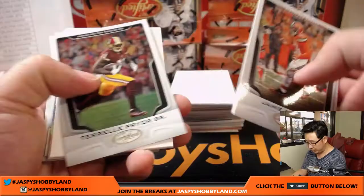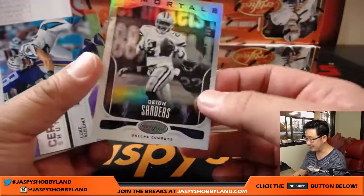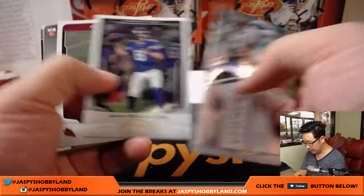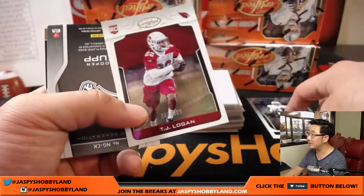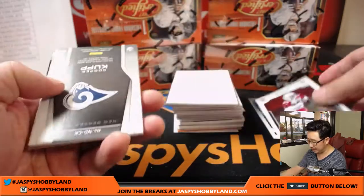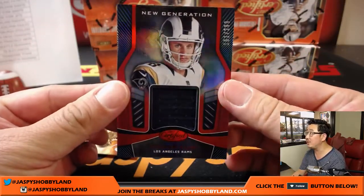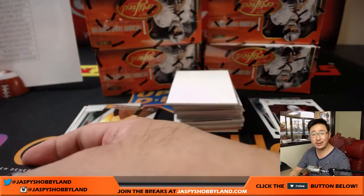We start off with Jamie Collins. Terrell Pryor Sr. could have a pretty interesting year. There's Deion Sanders out of $4.99, Cowboys edition. We'll sleeve and top-load all of those at the end of the break. TJ Logan out of $9.99, and Cooper Kupp — New Generation Relic, 161 out of $2.99. Cooper Kupp, who has a new teammate in Sammy Watkins. Big trade news today.